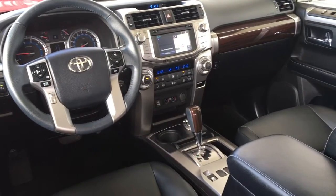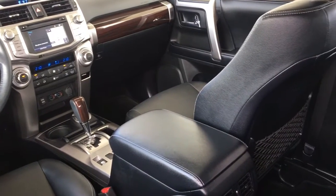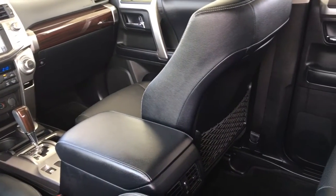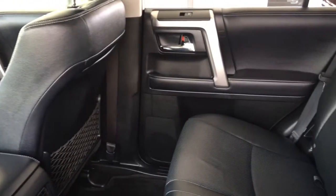Inside you'll find leather upholstery accented by wood and silver trim along with dual zone climate control, push-button start, cruise control, power windows and locks, heated and ventilated power seats, and a leather wrapped wheel with tilt steering.